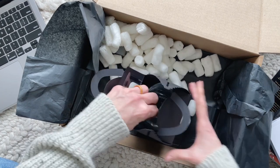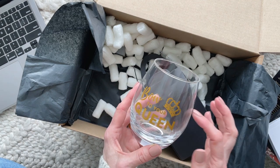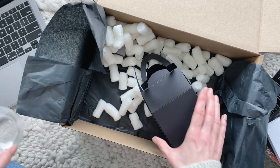In here we have — oh, very cool — a cup or glass, a stemless wine glass. I like using these ones for wine, but also fun just to put your favorite beverage in.